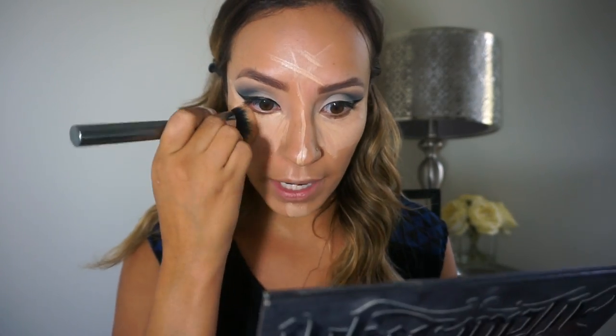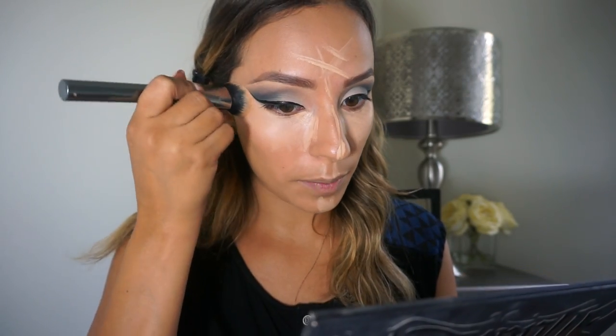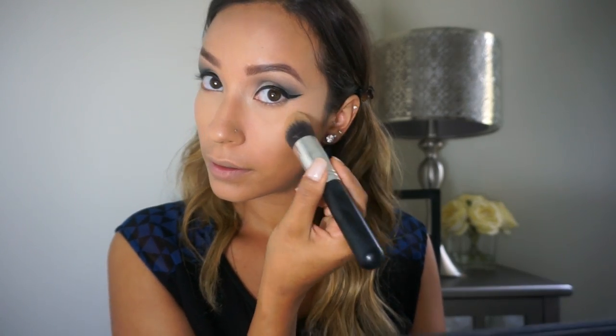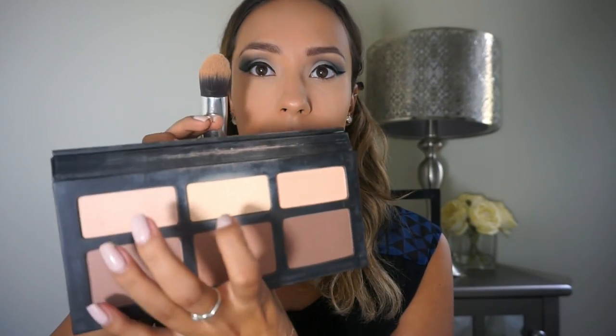With foundation on, we go in with concealer — I love the NARS Radiant Creamy Concealer in Macadamia. Concealer is going to balance out your face, adding brightness under the eyes, but also hit your chin, nose, and a little of your forehead so your face is balanced. I use the Morphe G3 brush to press in the concealer, then blend with a beauty blender. I set that concealer with the Kat Von D Shade and Light palette, using the middle shade called Lyric.